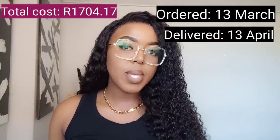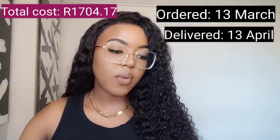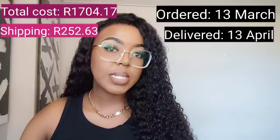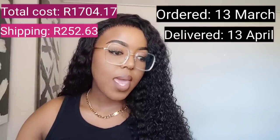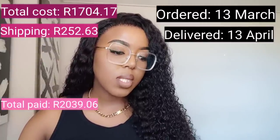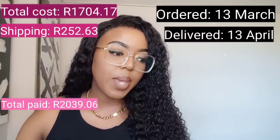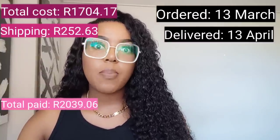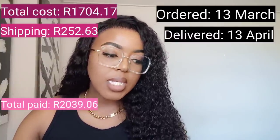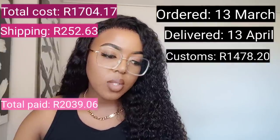My shipping from the UK — it's a UK-based company, they charge in pounds — was £252.63, so not bad at all. My final total for everything was £2,039.06. Then I paid customs, which is where I really saw the cost: customs came to £1,478.20.